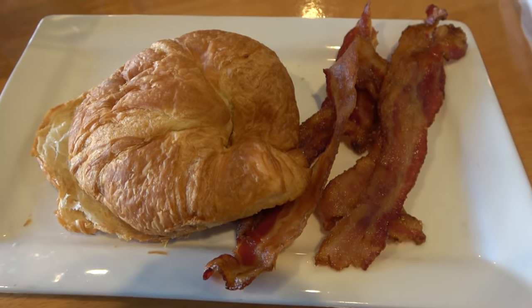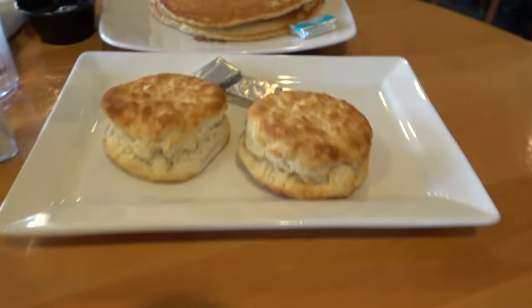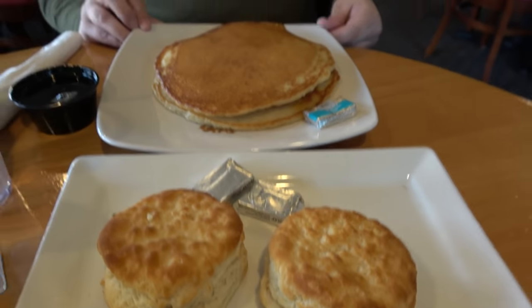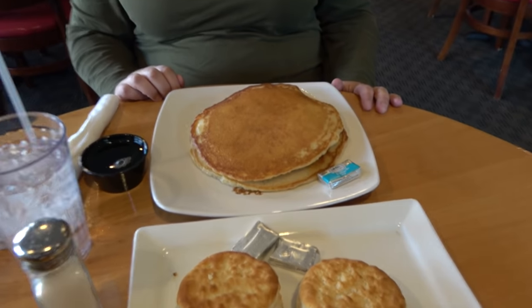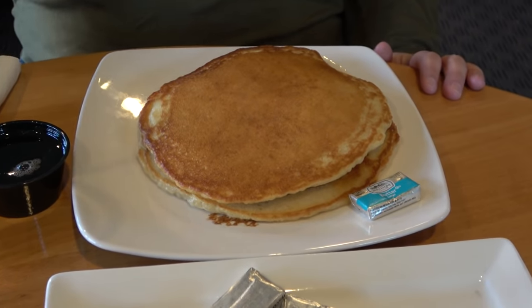Breakfast is served. I got a croissant and some bacon. Molly's a big fan of biscuits, so she had to get those. But look at the size of the pancakes — they are enormous.